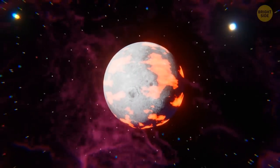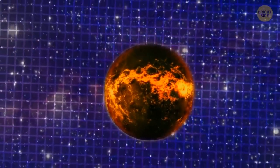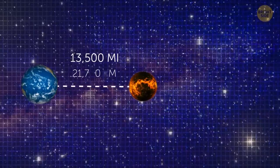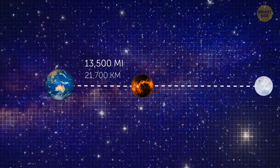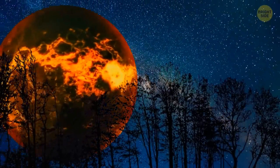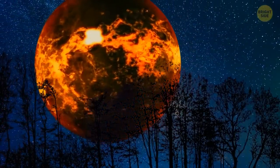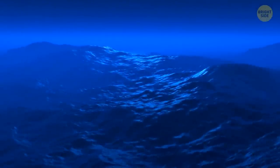But it was still completely different from what we have now. Immediately after its birth, the satellite was located at a distance of only 13,500 miles away from Earth — 15 times closer than it is now, around 238,000 miles. It's scary to imagine how huge and bright the moon looked in the sky at that moment — the view was probably both beautiful and terrifying. And of course, such proximity caused incredibly huge waves on Earth, and the planet experienced regular tsunamis.